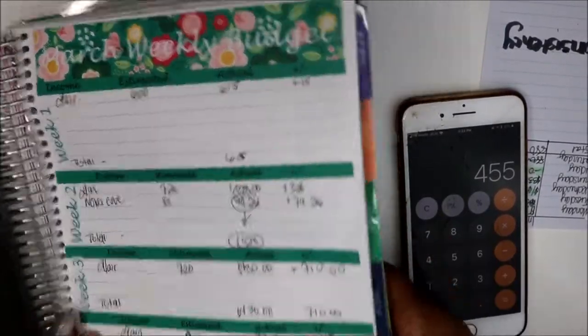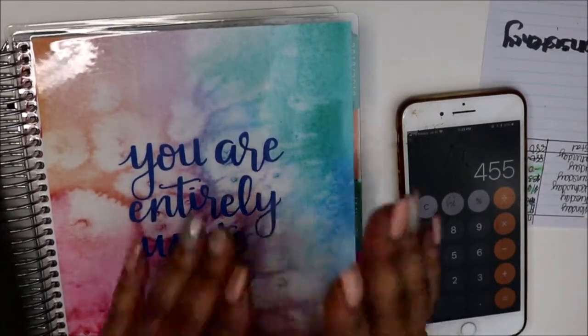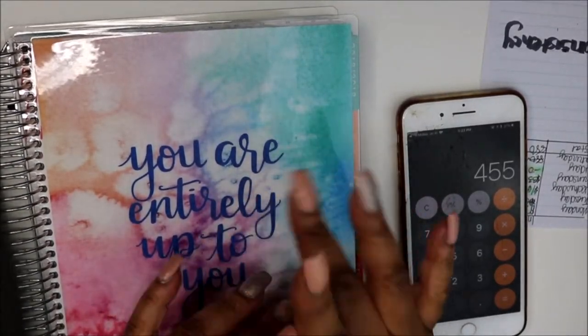April is our fourth month going in — let's pray that I have this budget together. Thank you all so much for watching and I'll see you in the next video. Bye!